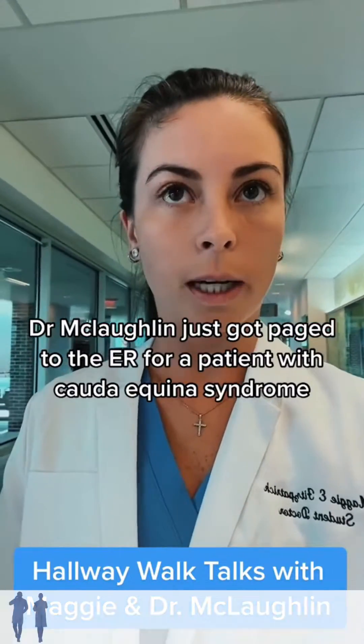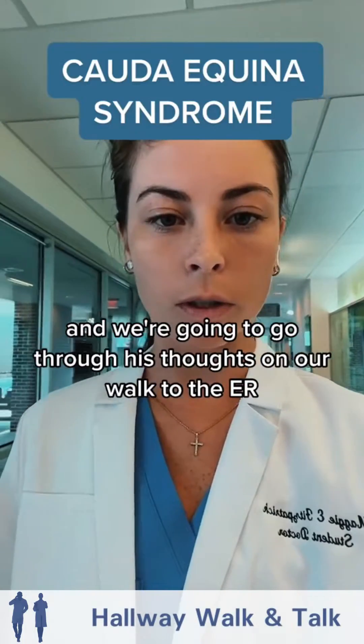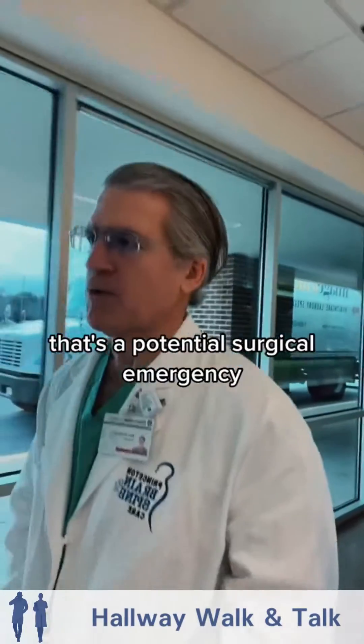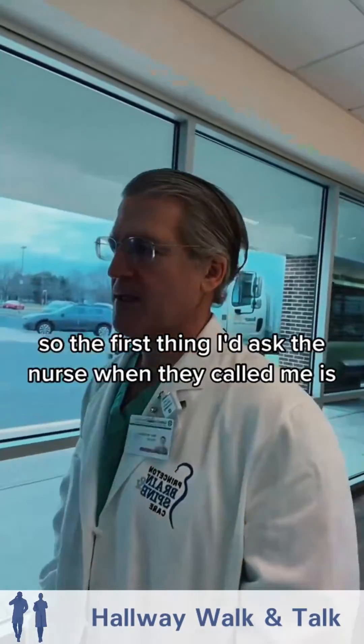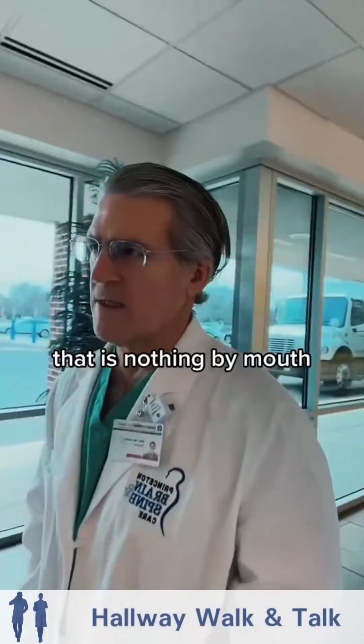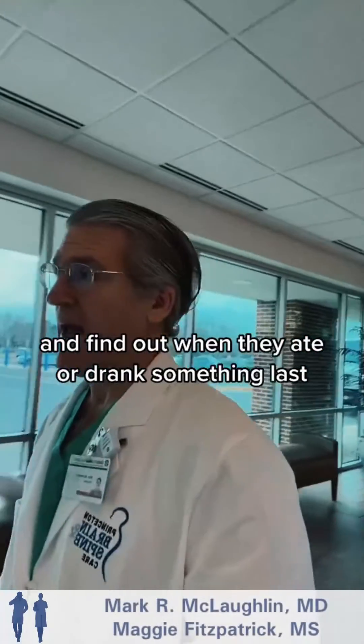Dr. McLaughlin just got paged to the ER for a patient with cauda equina syndrome, and we're going to go through his thoughts on our walk to the ER. First thing — that's a potential surgical emergency. So the first thing I ask the nurse when they call me is to make the patient NPO, that is nothing by mouth, and find out when they ate or drank something last.